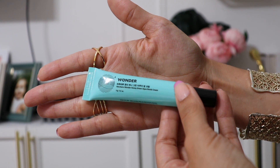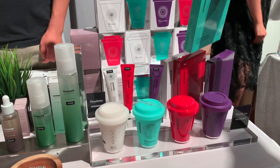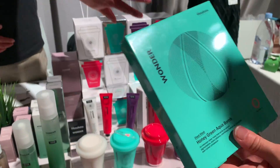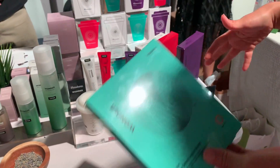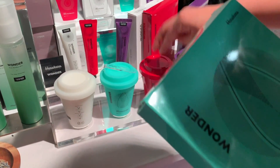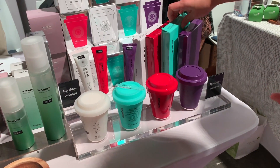Haruharu is a brand I've definitely heard of — I think I unboxed one of their products in a FabFitFun box. This is their Wonder Honey Green Aqua Bomb Cream. This is just a sample she was handing out, but if you get the full size they kind of look like coffee cups — very cute. They have different masks in different colors available, where each color is for a different skin issue. This is the Haruharu Wonder Honey Green Aqua Bomb Cream and I heard it's very moisturizing. I'm excited to try this out.